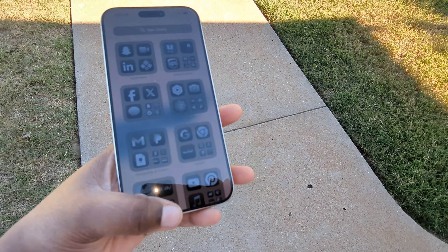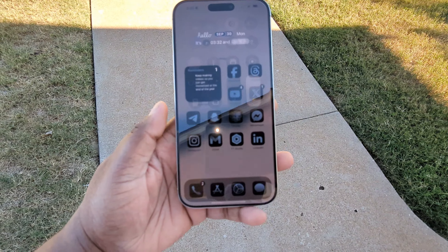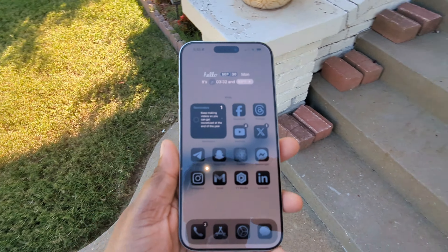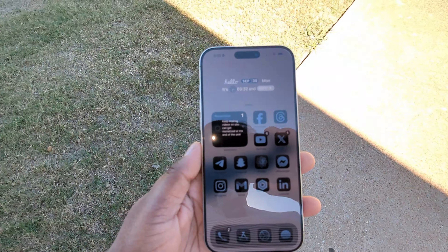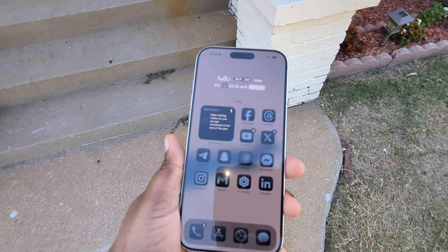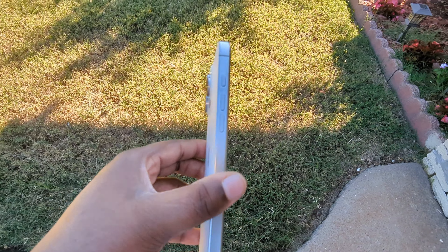This is what the iPhone 16 Pro Max looks like outside. I don't know how well you can see that, but to me it is pretty nice. Overall, this is just a nice looking and feeling device because it's bigger. Screen real estate makes me love this device even more.